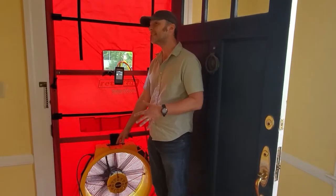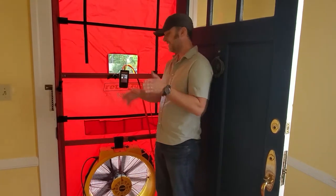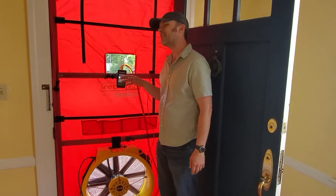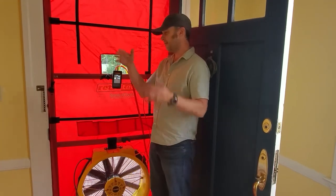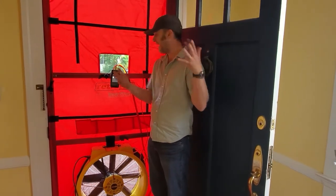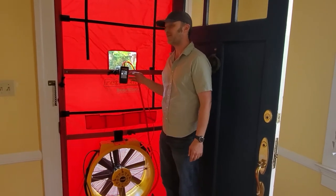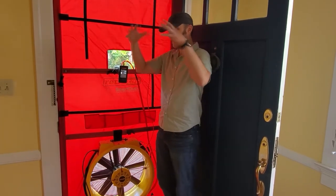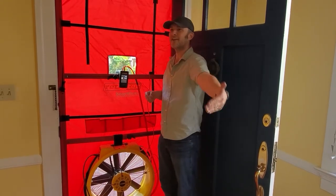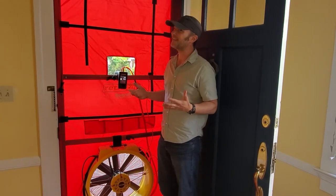The fan moved 6,000 CFM and I couldn't even get it to 10 pascals. I wanted to get to 50, so I couldn't push nearly enough air — it was looking like around 17,000 CFM total leakage. The projects I normally work on with Chris, Joe, and Matt are way lower; we're probably going to be looking at a number less than 1,000 at the end. So we're testing it now, test it at the end, and we can see that we made the house 17 times tighter than it was at the beginning.